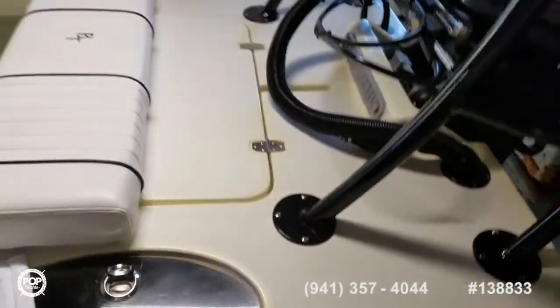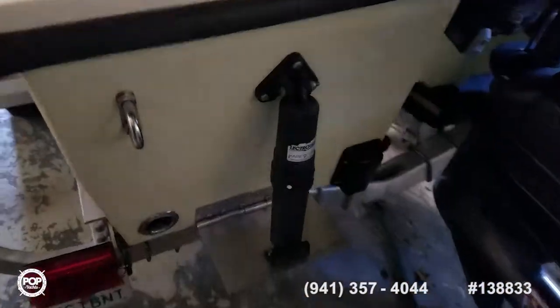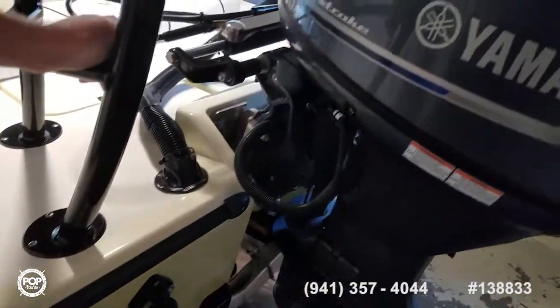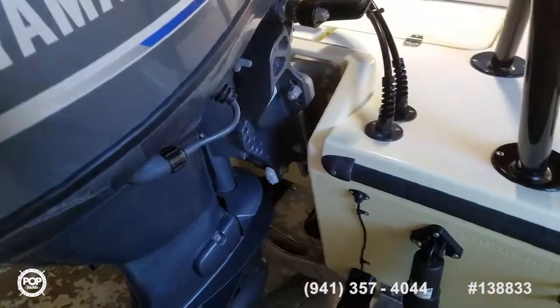The poling platform appears to be securely mounted. Trim tabs — love that tunnel hull design. This thing only needs 6 inches of water. Fantastic — you're getting to all those spots where other boats can't get to.